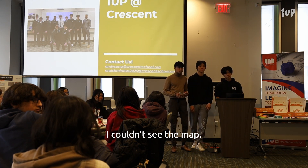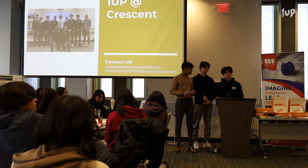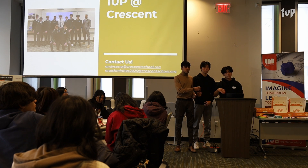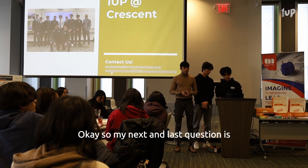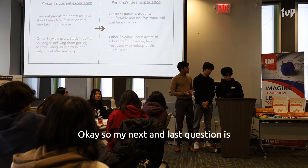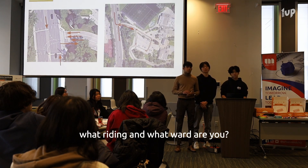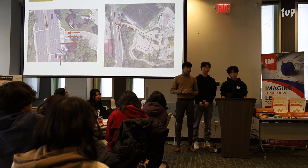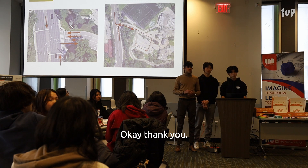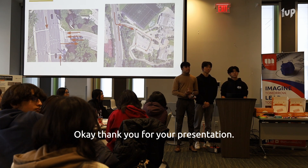I couldn't see the map — it's Bayview, but what's your other intersection? It's just along Bayview. Our school is located on the side of Bayview. The major intersection is Lawrence and Bayview. My last question is: what riding and what ward are you in? That's the Don Valley East. Thank you.